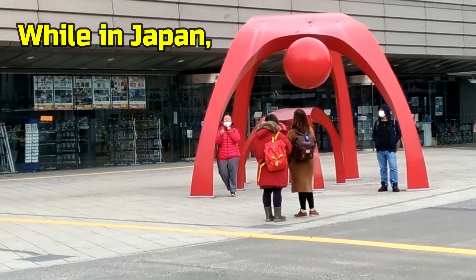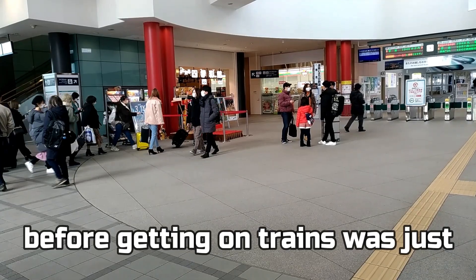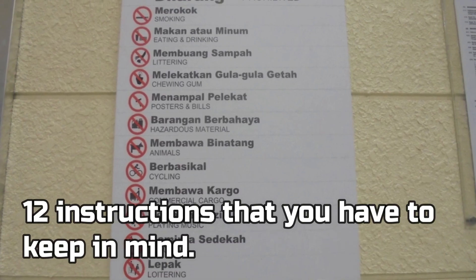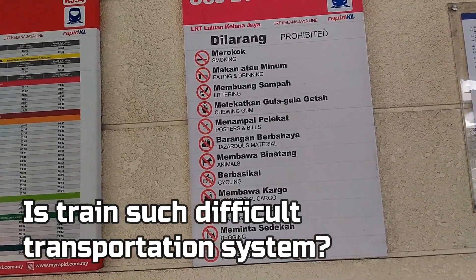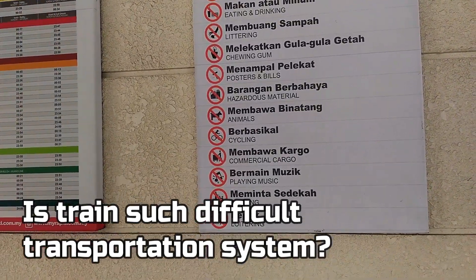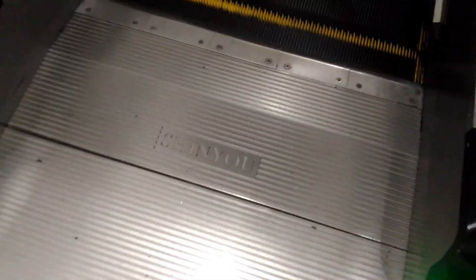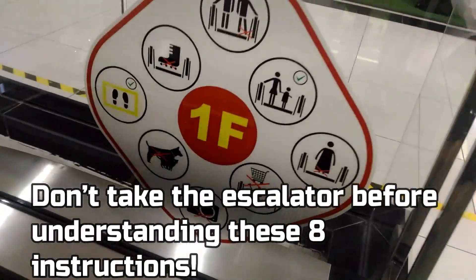While in Japan, I just thought all passengers needed to understand before getting on trains was just pay and wait — that's it. But there in Malaysia, it appears that there were twelve instructions that you have to keep in mind. Is a train such a difficult transportation system? It is interesting but somehow it makes me nervous. You might have a similar experience using an escalator — don't take the escalator before understanding these eight instructions!